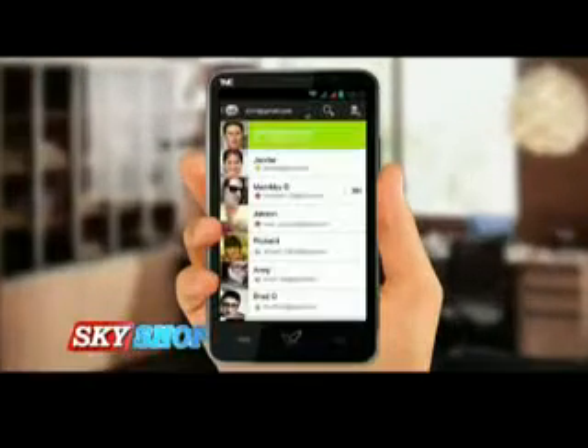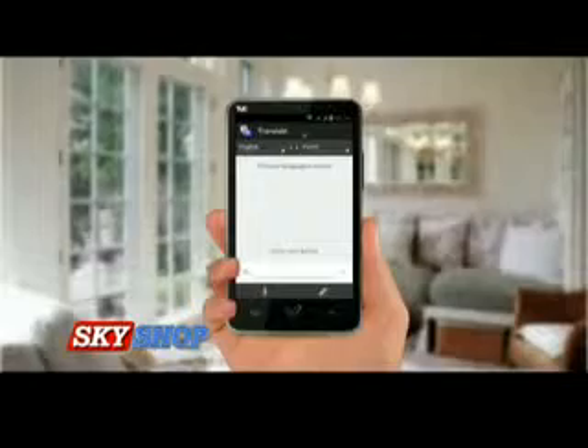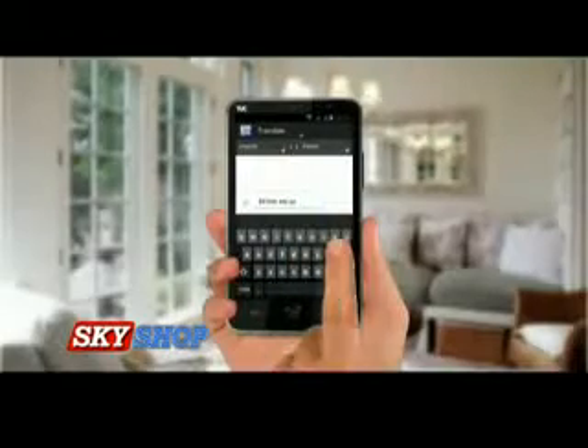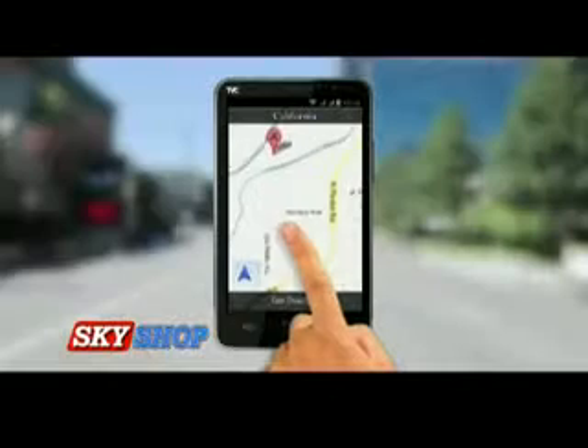You can browse, mail, open and read attachments, chat, broadcast, and stay connected with the whole world. With Nuclear SX's multi-language translator you can travel around the globe hassle-free — just type and Nuclear SX will translate more than 50 different languages.